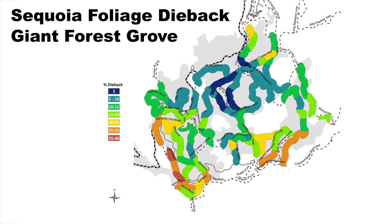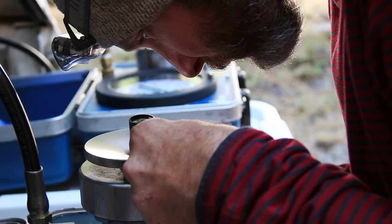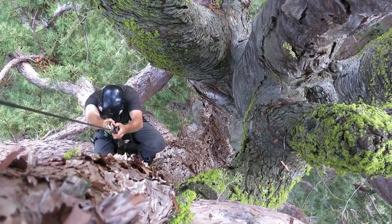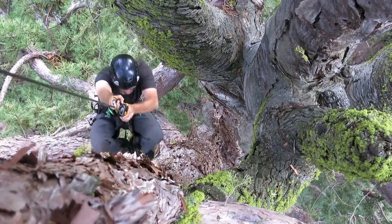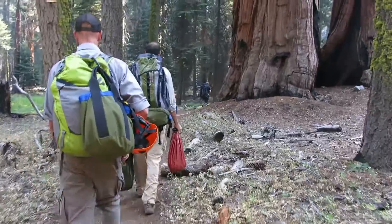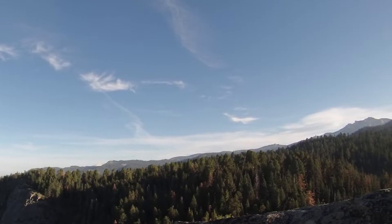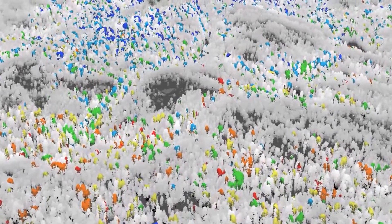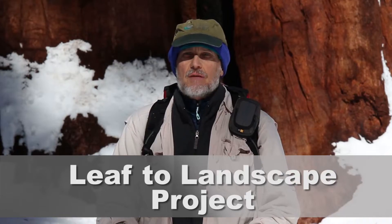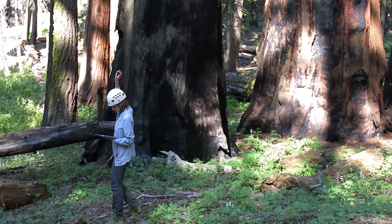Pretty quickly we got a field crew out trying to survey how much foliage dieback there was in giant sequoias across the forest, and realized that's just one piece of the puzzle. We also really needed to get the physiological information that you can only get by climbing a giant sequoia. The foliage dieback surveys and physiological work can only cover so much ground — expanding to the entire landscape requires remote sensing. We call it the leaf to landscape project: everything from measurements on little clumps of leaves all the way up to entire landscape measurements from remote sensing.